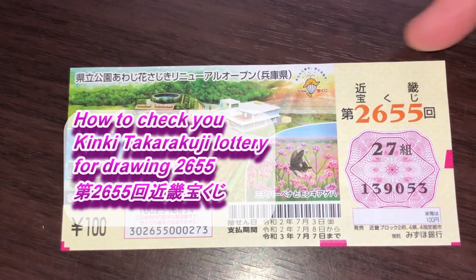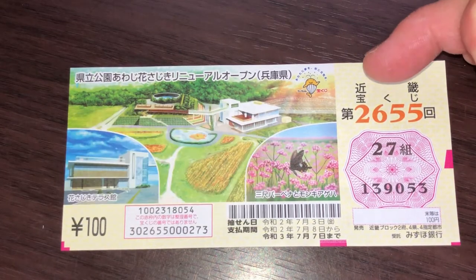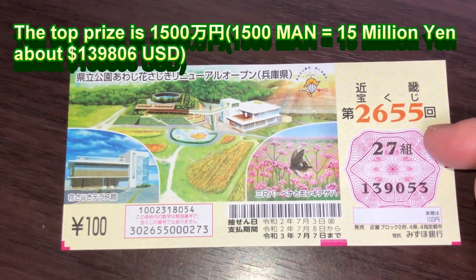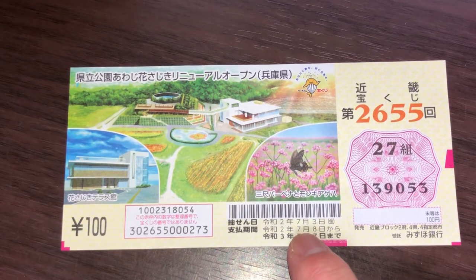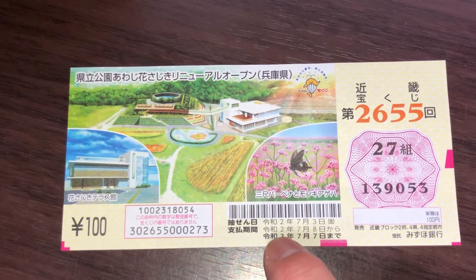You're looking at my Kinky Takodakuji ticket for drawing 2655. This is my grouping and these are my numbers. The drawing date was on July 3rd, 2020, Reiwa 2. They start paying out from July 8th, 2020, Reiwa 2 until July 7th, 2021, Reiwa 3.